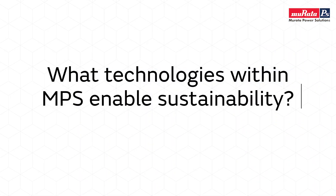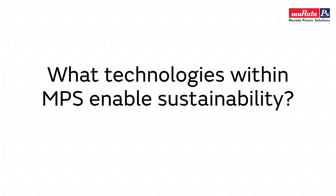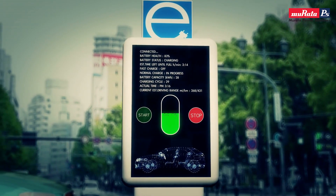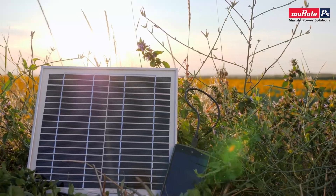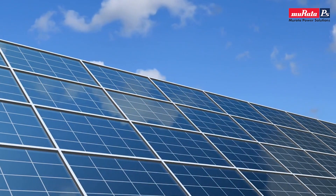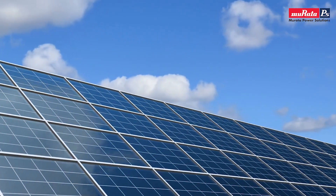What technologies within MPS enable sustainability? Great question, because we're all about trying to save the planet. We look at what we power — fast charge highway stations. We're always talking about the sun and the power of the sun, so we power solar inverters and gate drivers, converting energy from solar panels that can be used in your house to power applications. That's another good way of looking at how we can save the planet.